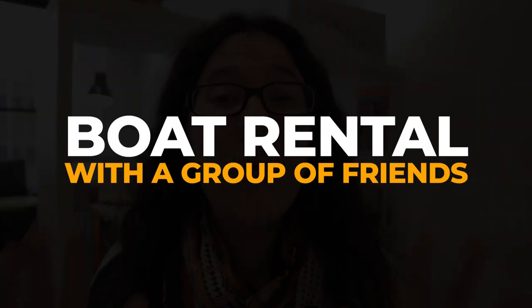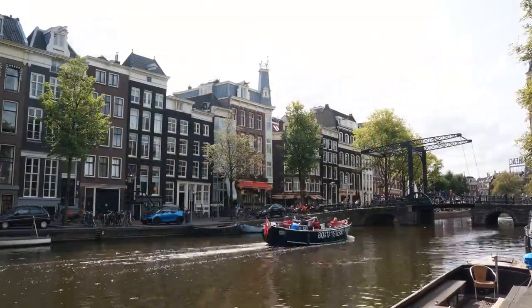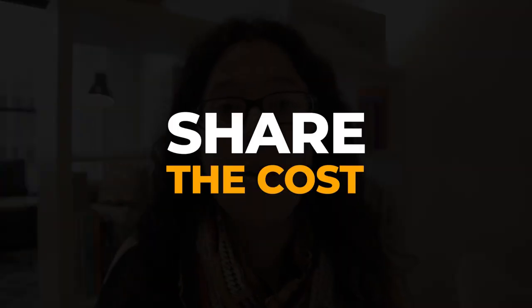As we're slowly getting into the more luxury things you can do on a budget, I want to mention boat rental with a group of friends and touring the canals of Amsterdam, especially during spring and summertime. There is nothing that screams more affordable luxury than this. The costs will depend on the company you're renting from, however if you share the costs with anywhere between five to seven friends it's not going to break the bank — you can pay by the hour and enjoy the lovely Dutch canal landscape without breaking the bank.